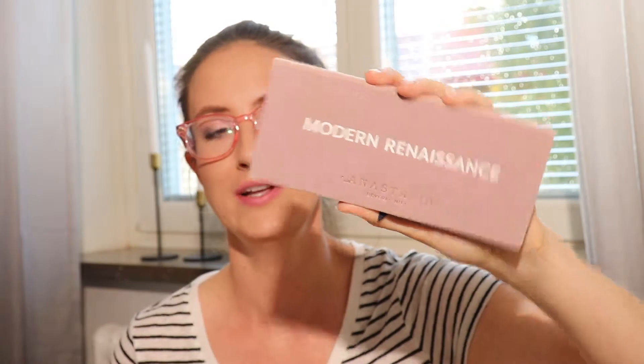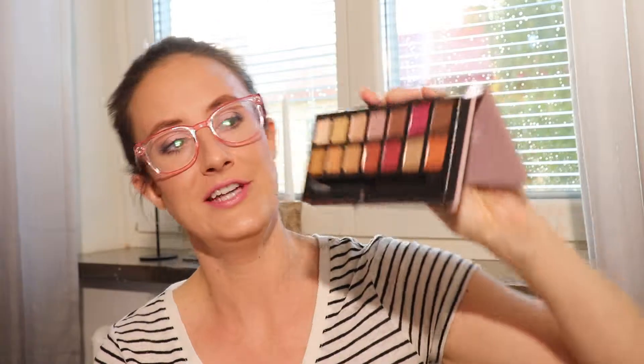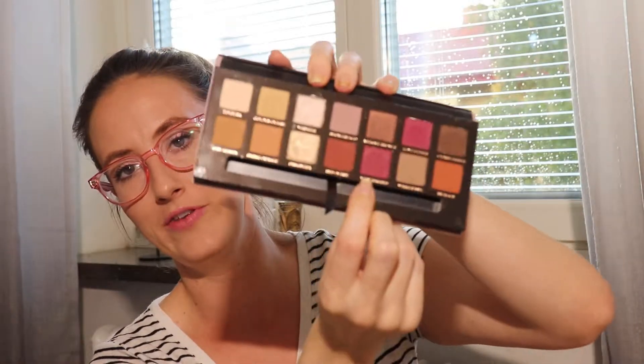My next most worn palette was Modern Renaissance — I wore it eight times. It's beautiful. I did not wear all the shades; I didn't wear Venetian Red, not because I don't like it, but just because I didn't have an opportunity to wear a lot of red eyeshadow. I definitely want to pull this again soon during fall because these colors are beautiful and very fall appropriate, and I can see myself using those red and berry tone shades.